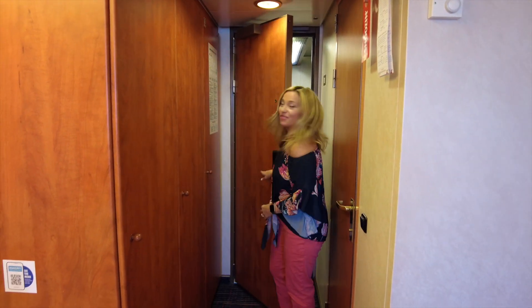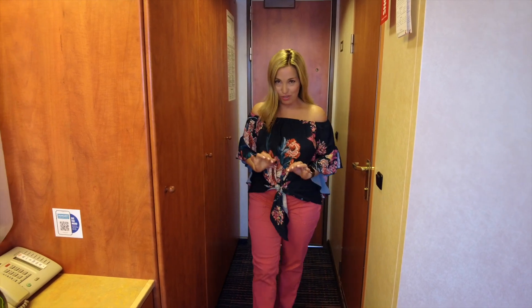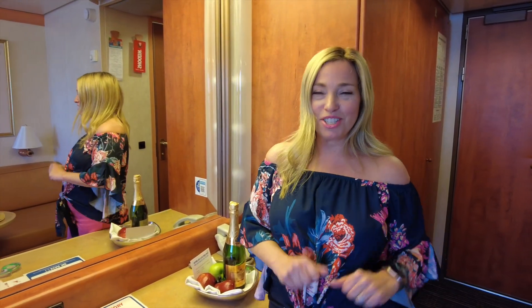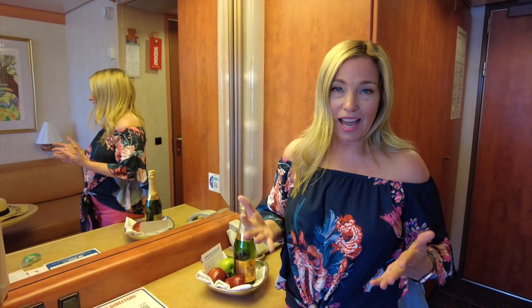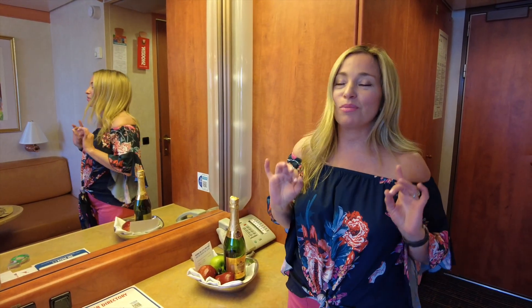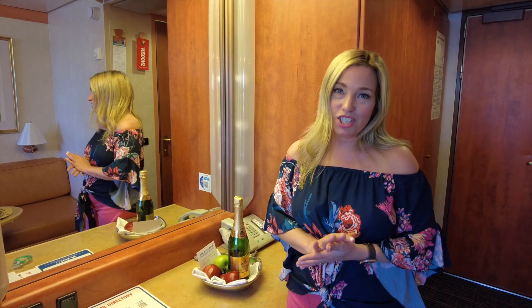Hey cruisers, I'm Sherry with cruisetipstv.com. On my first cruise, nobody prepared me for what it would be like on the last day. The last day of your cruise can be kind of stressful, and to be honest, it can be a little bit sad and depressing. So today we're sharing 10 tips that expert cruisers do on the last day of their cruise — things we've researched, compiled, and experienced over the years.